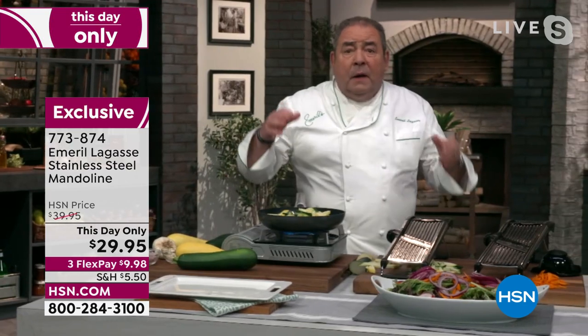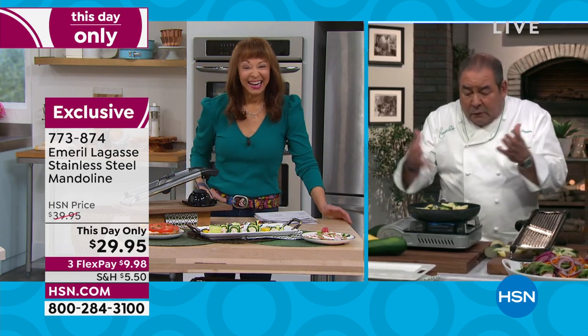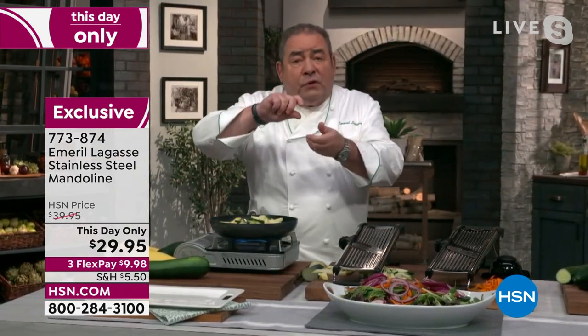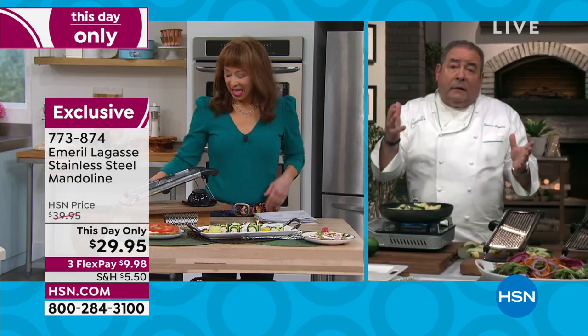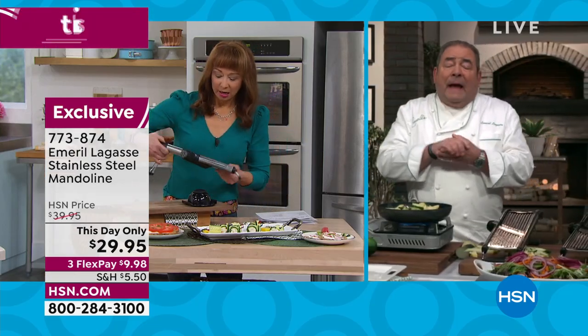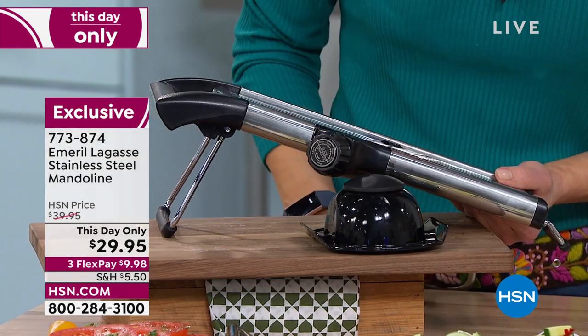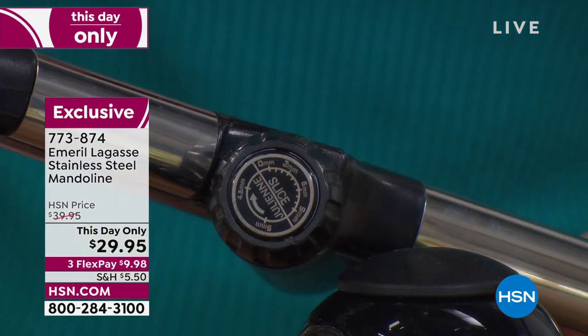I'm constantly thinking about summer squash and zucchini when they come out — it's plentiful. What do you do with it? You can grill it, you can sauté it, let your imagination go wild. With just a little turn of that knob, you can select the thickness that you want. And what's great about it? It's easy cleaning — throw it in the dishwasher and it's absolutely done.